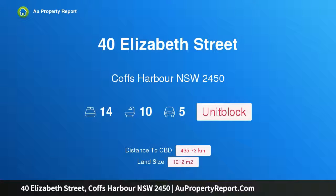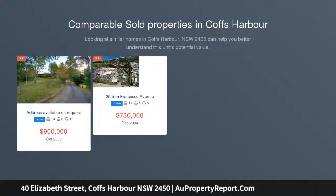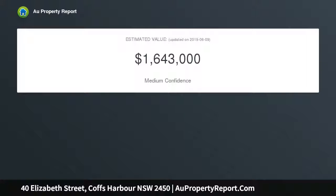Hi, I am glad to introduce Property 40 Elizabeth Street, Coffs Harbour NSW 2450. Prime City Fringe Investment, conveniently located a short walk from the city centre, this block of five townhouses provides a chance to own a substantial property investment in Coffs Harbour.